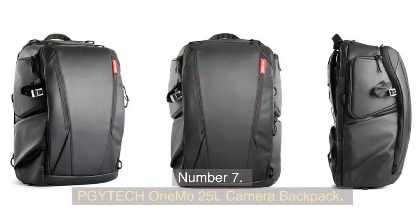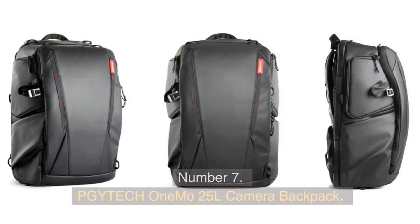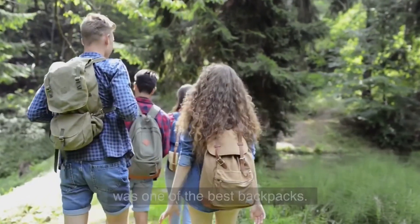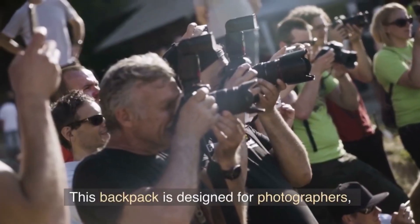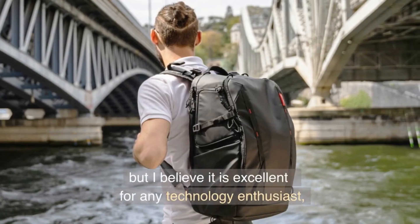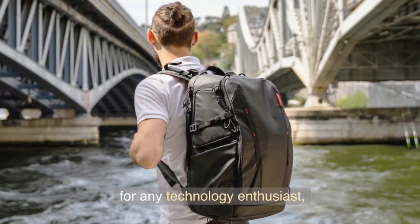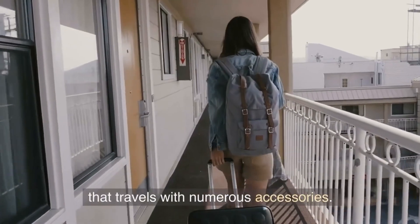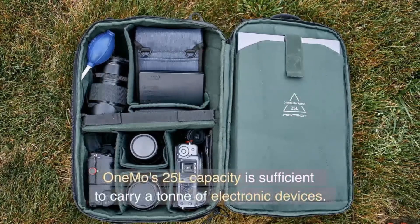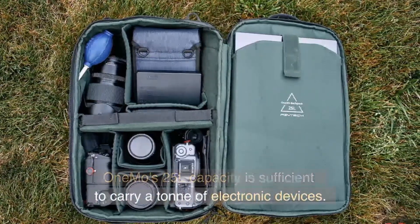Number 7. Titek 1MO 25L Camera Backpack. The Titek 1MO bag is one of the best backpacks, designed for photographers, but excellent for any technology enthusiast that travels with numerous accessories. Its 25L capacity is sufficient to carry a ton of electronic devices.